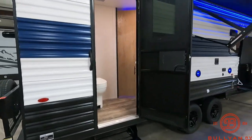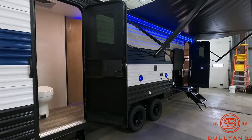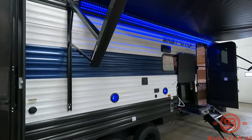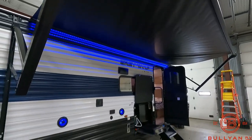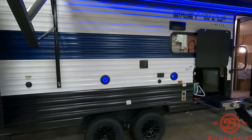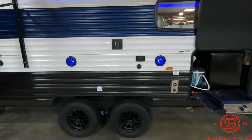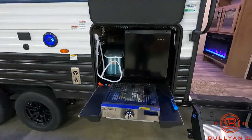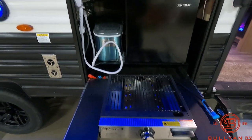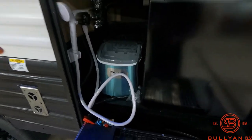Two entrance doors on the 26 DBH — one directly into the bathroom and then one into the living area. You've got a nice big electric awning with blue LED light, along with exterior speakers and TV mount. Outside kitchen here, which comes with a 110 refrigerator, gas griddle top, another outside shower, and ice maker.